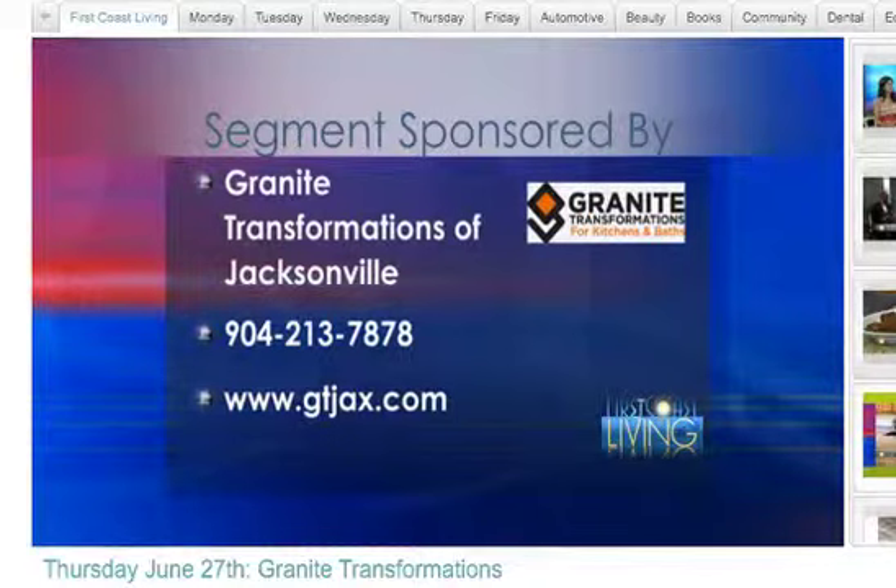If you'd like a free in-home consultation for your space, just call 904-213-7878. You can also check out their design center at gtjacks.com or on their Facebook page. You can also follow Granite Transformations of Jacksonville on Twitter.